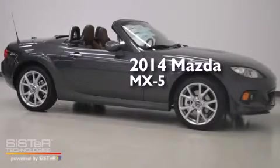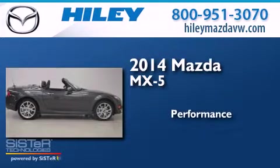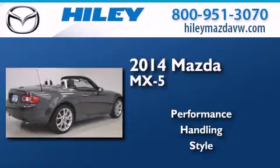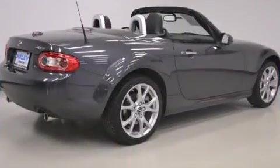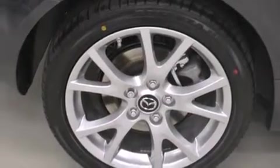This is a brand new 2014 Mazda MX-5. Features include a power retractable hardtop, alloy wheels, a leather-wrapped shift knob, front-side impact airbags, and an interior wind deflector.